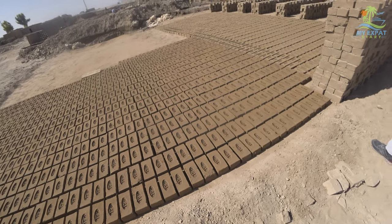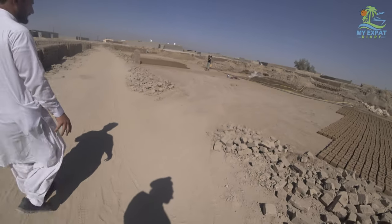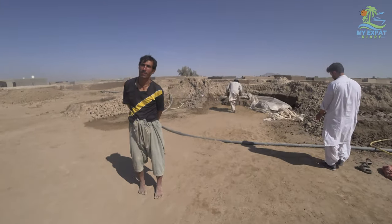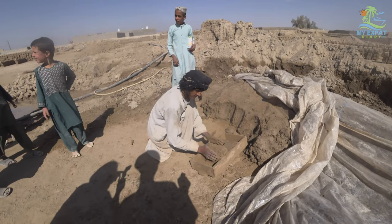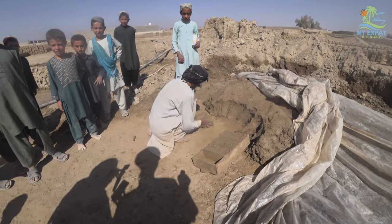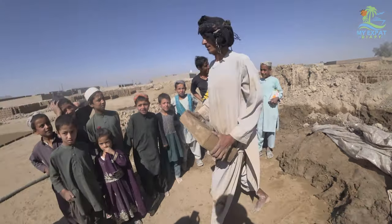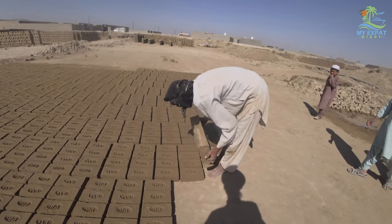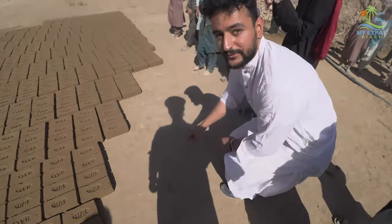They make the clay mud and put it into a mold — you can see them doing it right now. Here you can see the brick shapes being formed. The worker takes sand and spreads it on the molds so the bricks don't stick, and also uses sand on the ground so the bricks don't stick to the surface.